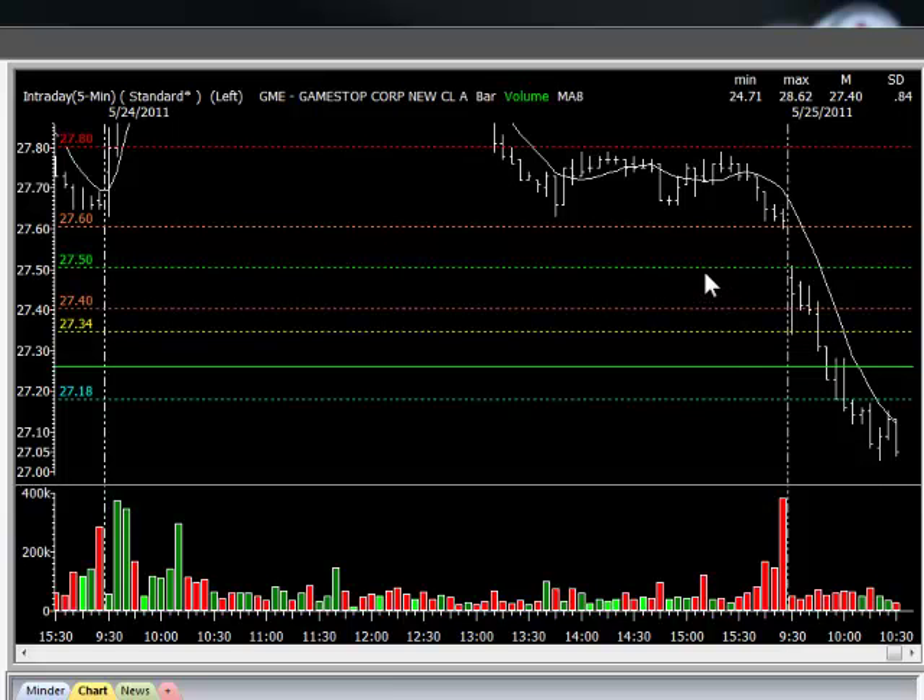Each one of these lines represents the levels on the service. $27.50, the green line on my chart, is the go line — that's where I'm entering a position. $27.40 and $27.60 represent 10 cents in my favor and 10 cents against me. So if you read the rule book, you'll see that I've got all these levels plotted that tell me exactly what to do and when to do it. If the stock triggered me in and then went up to $27.60 before it got down to $27.40, I would have cut it loose at $27.60 and looked for a second entry.